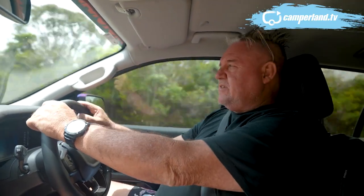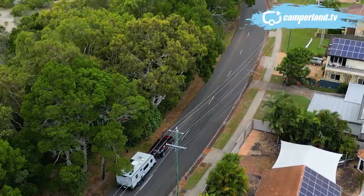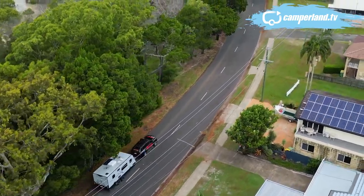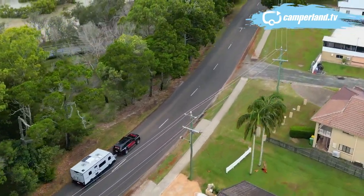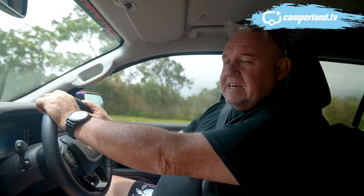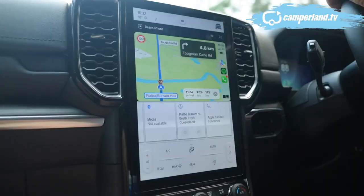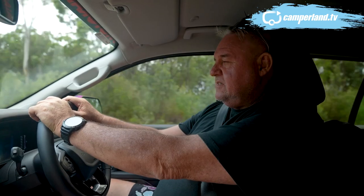I know plenty of people would ask for more action and more to do, but for me a caravanning holiday is all about relaxing, putting your feet up, having a fish, going for a walk, playing cards, enjoying yourself — and that's what Burrum Heads really lends itself to. Today we're heading south to Tin Can Bay, and rather than take the Bruce Highway south, we're taking this coastal road through a few more of these great little fishing villages.